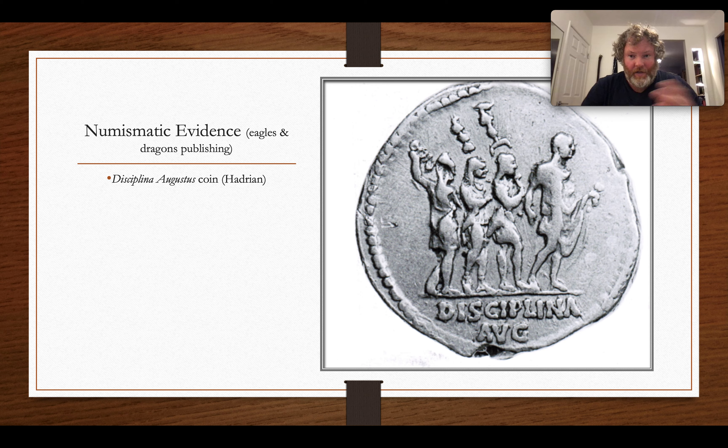Significantly, these coins often spread propagandistic messages about the Emperor. It was a way for the Emperor to not only provide money for his soldiers but also to provide messages through propaganda — here, 'Disciplina Augusti,' with some standards and soldiers on one side, and an image of the Emperor on the other. Much like our Canadian coins, which have a polar bear on the toonie and the Queen on the back.